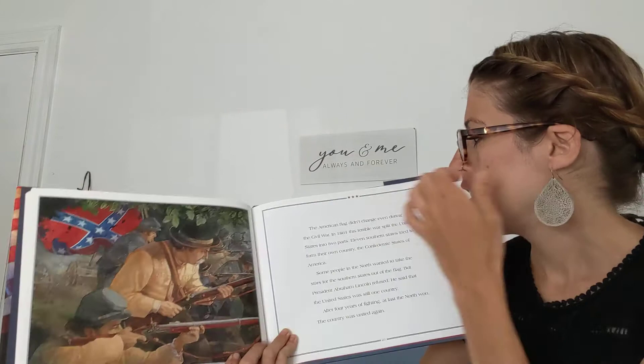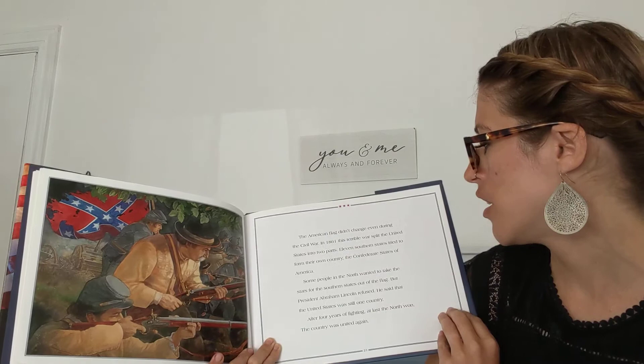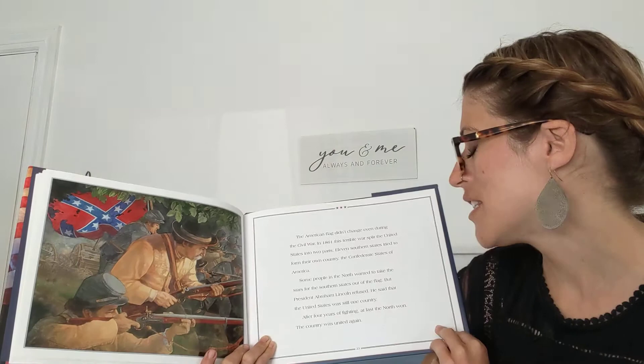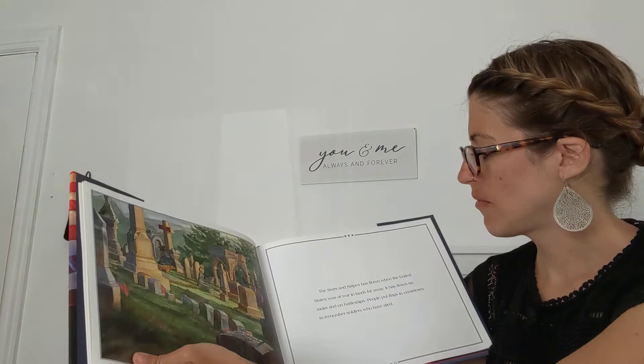The American flag didn't change even during the Civil War. In 1861, this terrible war split the United States into two parts. Eleven southern states tried to form their own country, the Confederate States of America. Some people in the North wanted to take the stars for the southern states out of the flag, but President Abraham Lincoln refused. He said that the United States was still one country. After four years of fighting, at last the North won. The country was united again.